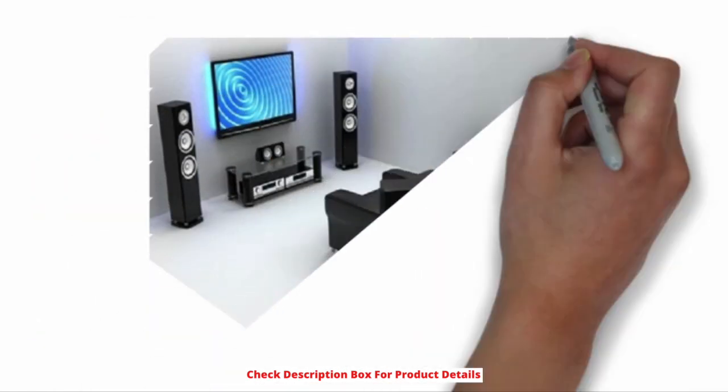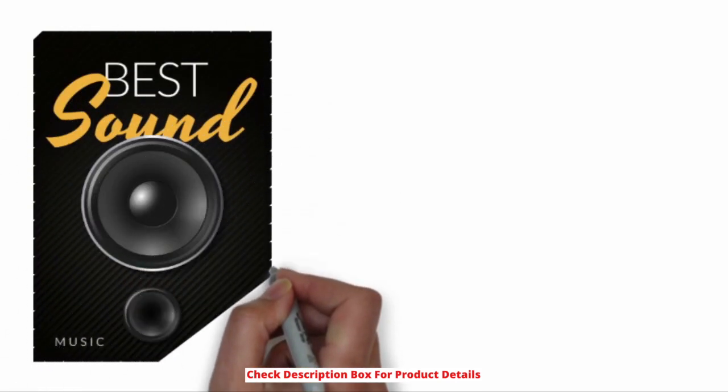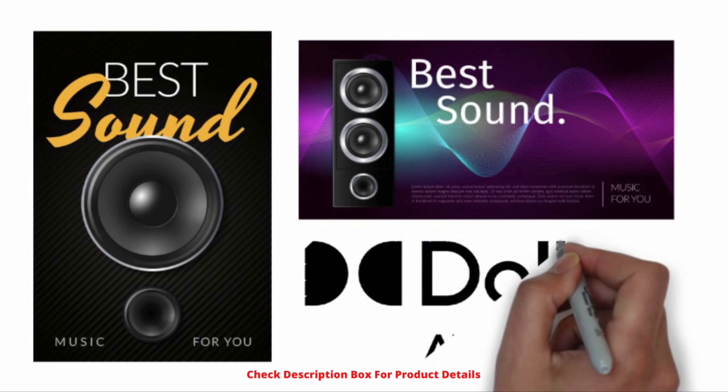A 7.1 home theater with 7 speakers renders a living reality feel of shows on the television. With outsmarting ambience, the sound system powered by subwoofers creates an exceptional piece in the present market. Check here the best 7.1 home theaters of Dolby Atmos.